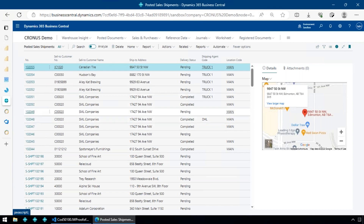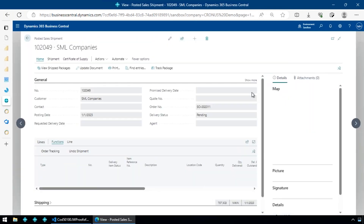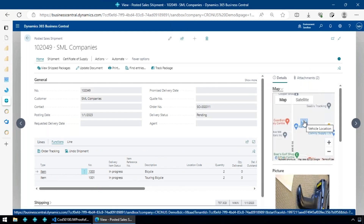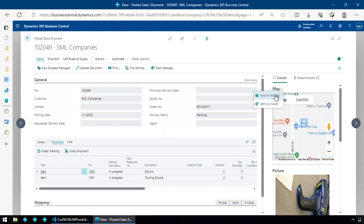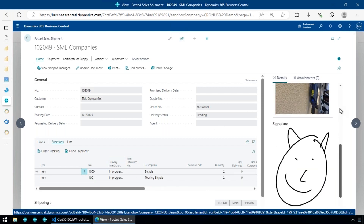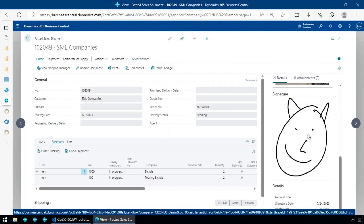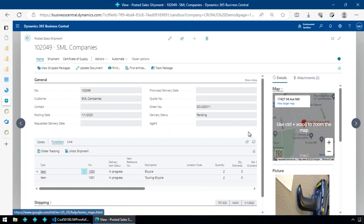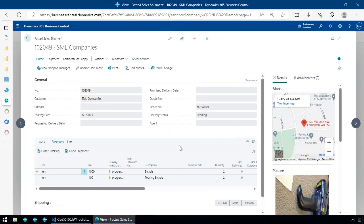Opening up one of the shipments, you can see the map showing where the driver was when they signed off, the delivery status, how we're delivering on each individual item, pictures taken from the device, and the signature the recipient left — all visible right from the posted shipment.